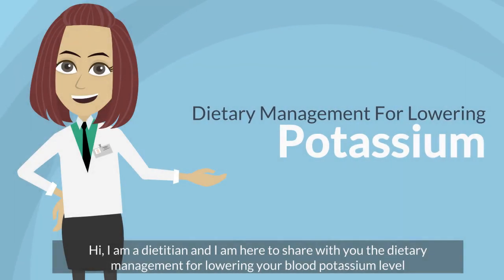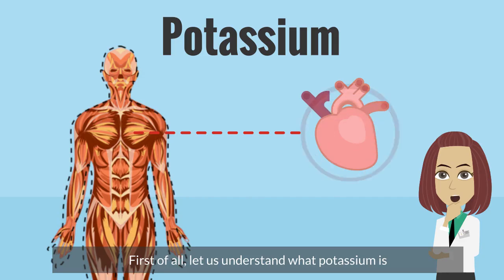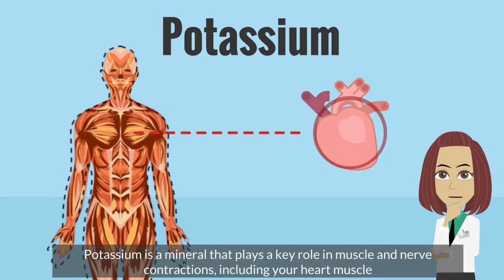Hi, I'm a dietitian and I'm here to share with you the dietary management for lowering your blood potassium level. First of all, let us understand what potassium is. Potassium is a mineral that plays a key role in muscle and nerve contractions, including your heart muscle.